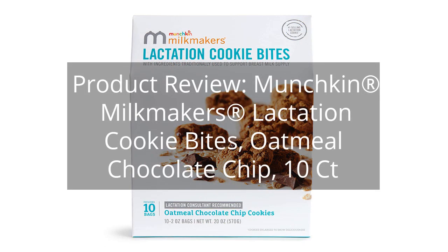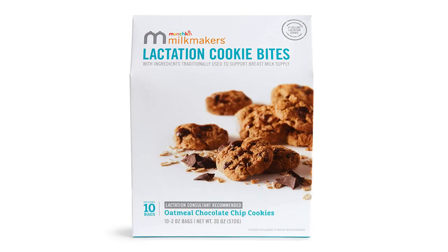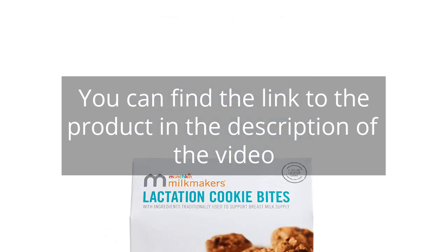Product Review: Munchkin Milkmakers Lactation Cookie Bites, Oatmeal Chocolate Chip, 10 Count. You can find the link to the product in the description of the video.